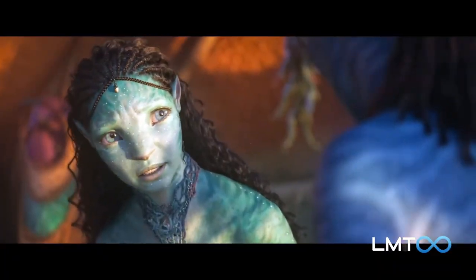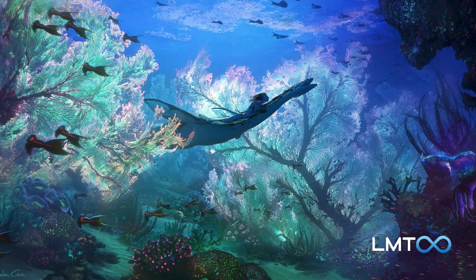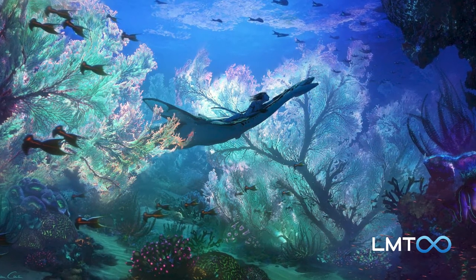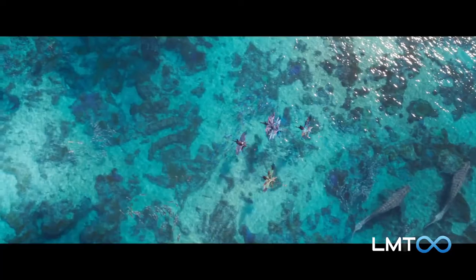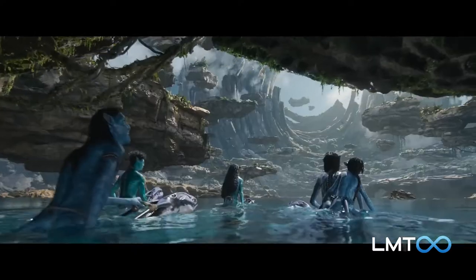The Avatar sequel was delayed so long because Cameron wanted to perfect motion capture technology underwater. The new environments shown off in the trailer are stunning, promising a deeper dive into Pandora's oceanic locales. It looks like these will include another area where magnetic vortices create fantastic geological features.